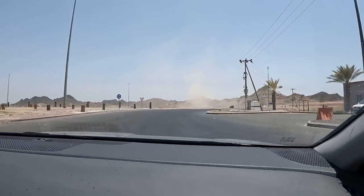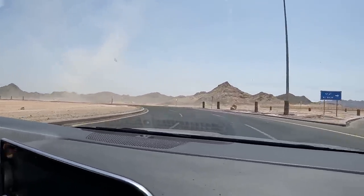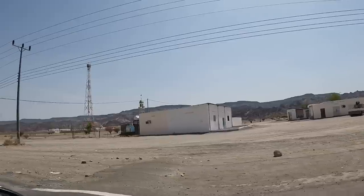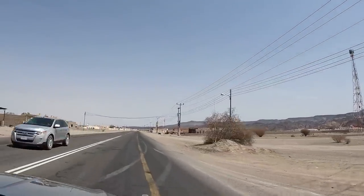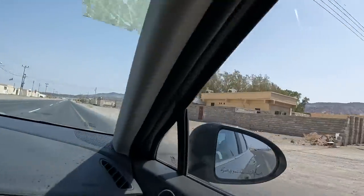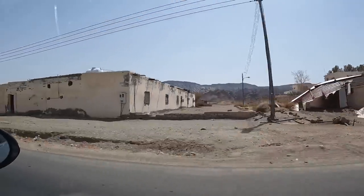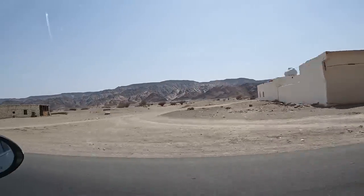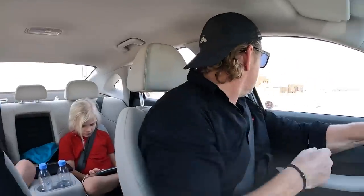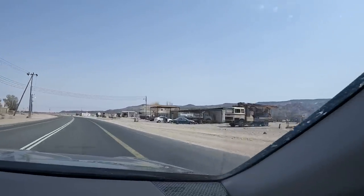Whoa, look at this big dust storm overhead — we just saw a spiral, like a small tornado of sand in the desert. We have to go really slowly through these towns because of mega speed humps with no warning. It's interesting seeing the architecture — beautiful little mosques, some quite run-down and abandoned little towns, but then randomly some huge brand-new buildings that look like schools or government facilities. We're about a third of the way to Yanbu.